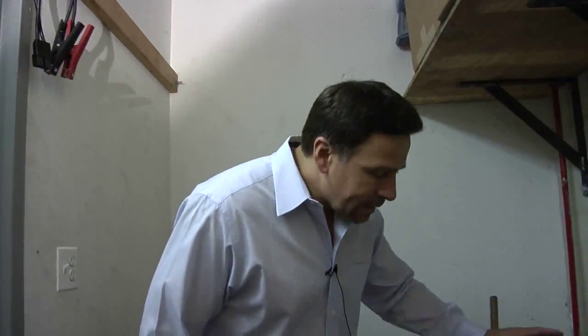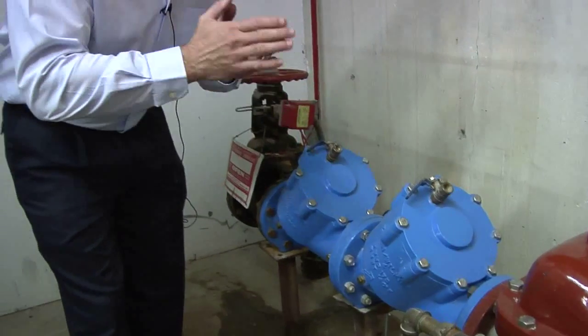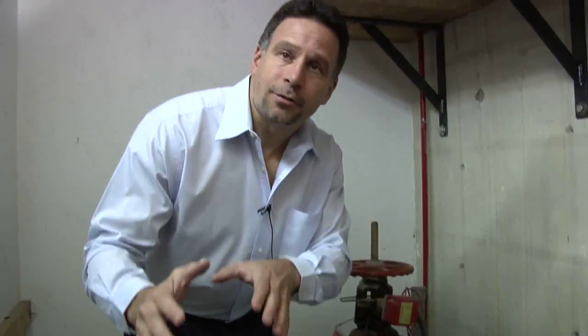Here we have an actual installed backflow prevention device. This one happens to be on a sprinkler service, not a domestic water service. Because don't forget, for any building that poses any degree of hazard, you must protect all services — domestic and sprinkler.